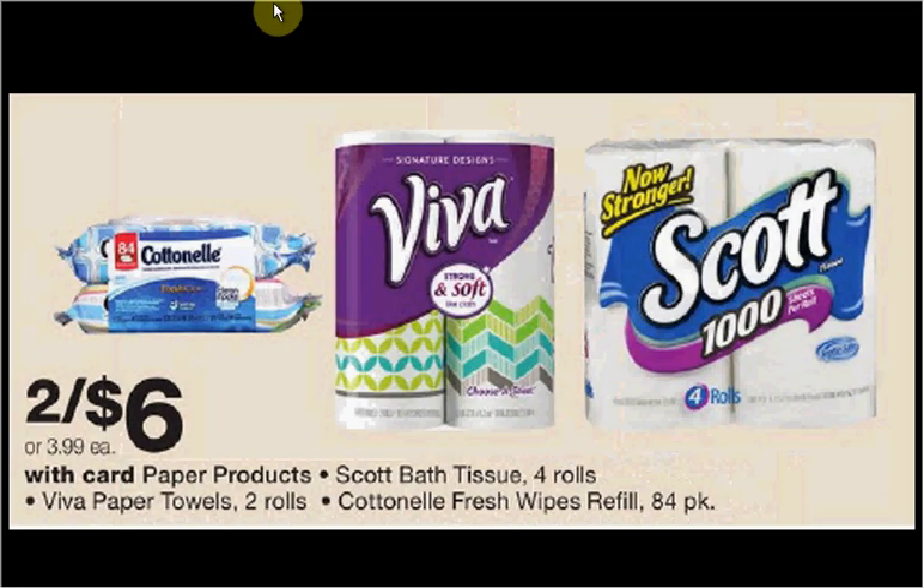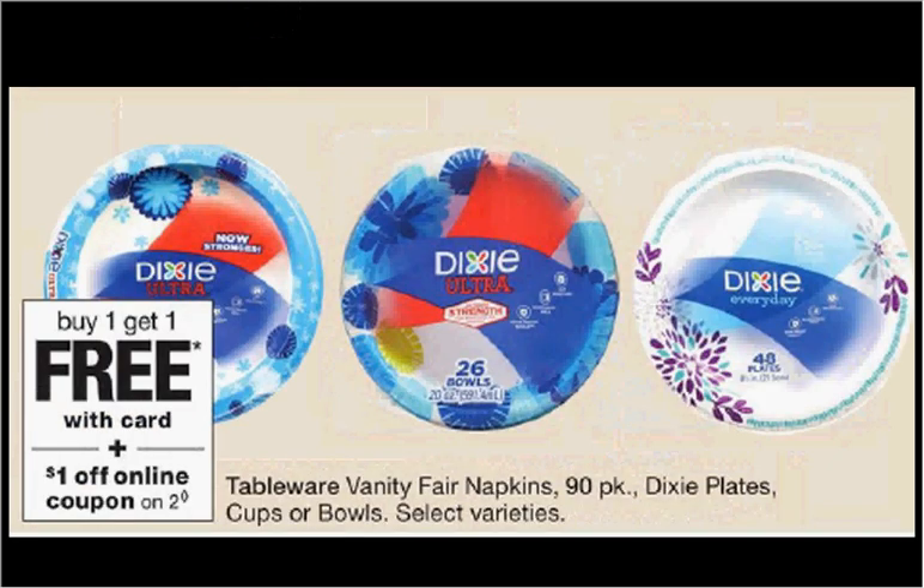The Cottonelle Fresh Wipes are 2 for $6.00. There's a $0.75 off coupon available at Coupons.com. If you buy two and use two coupons you'd pay $2.25 for each one. Dixie Plates are on sale, buy one get one free. There's a $0.75 off coupon available at Dixie.com. If you bought two and used one coupon you'd pay $1.42 for each one.